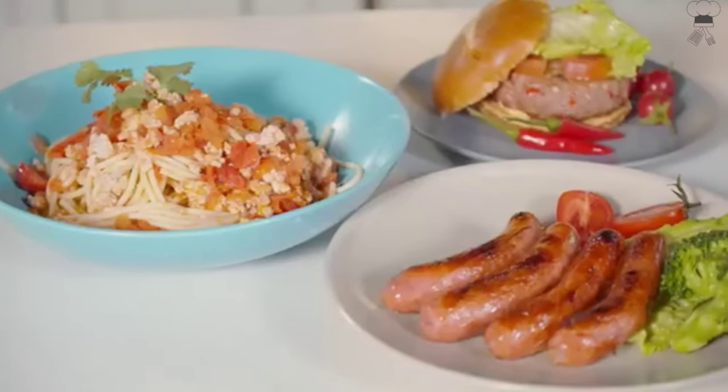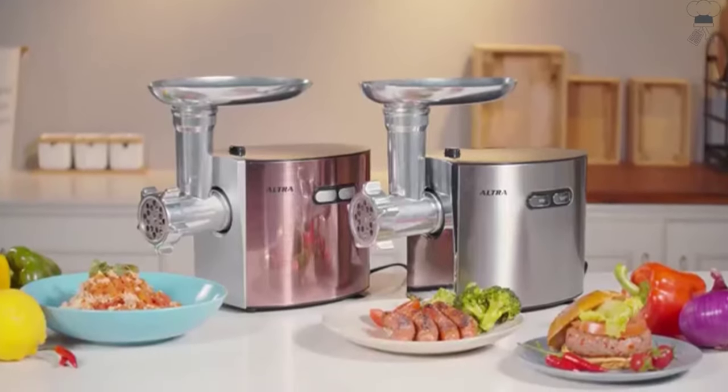Don't hesitate — it's an excellent option as a kitchen assistant and a gift for family and friends.